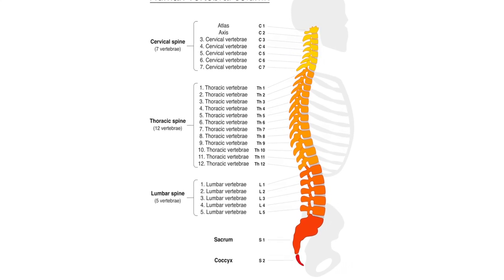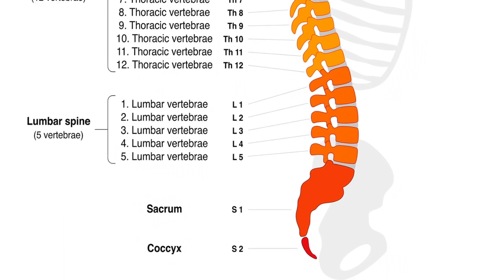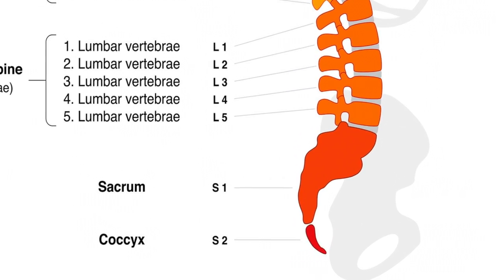The most common level that blows out is L5-S1, and that would go down to the back of your butt, back of your thigh, down to your calf. A different one would be L4-5, which would go in front of your thigh, down to the front of your shin bone, down to your big toe. So there are different patterns of pain that come from each particular disc segment.